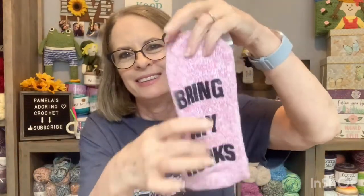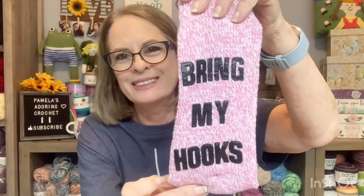And this was her favorite: 'If you can read this, bring my hooks.' So there we go — Hobby Lobby.